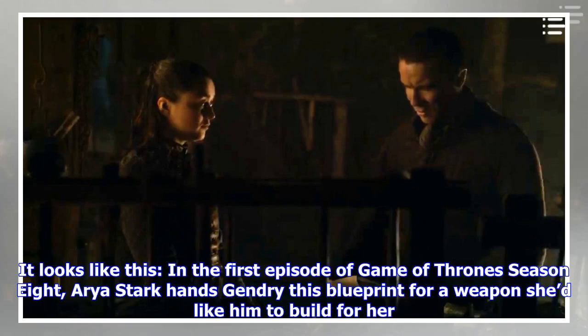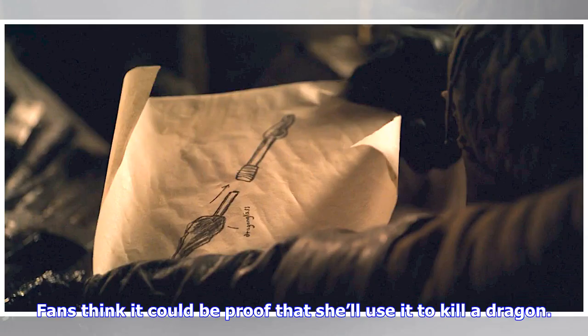In the first episode of Game of Thrones Season 8, Arya Stark hands Gendry this blueprint for a weapon she'd like him to build for her. Fans think it could be proof that she'll use it to kill a dragon.